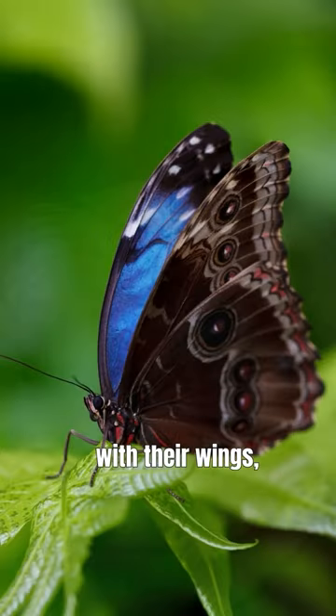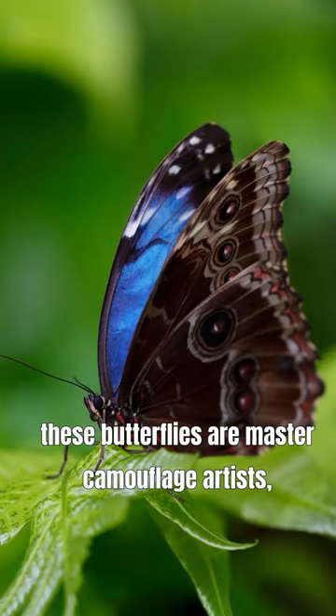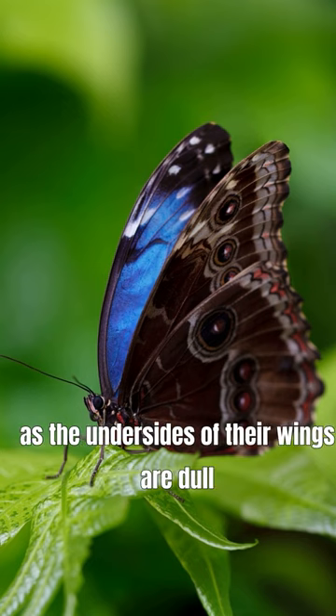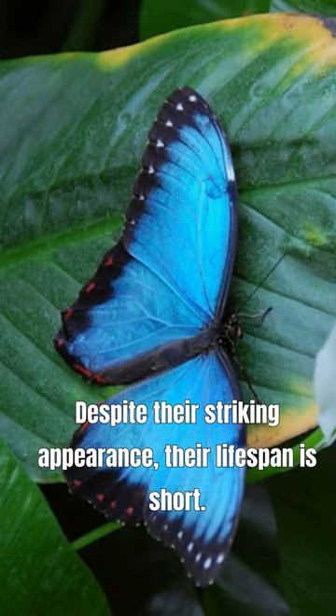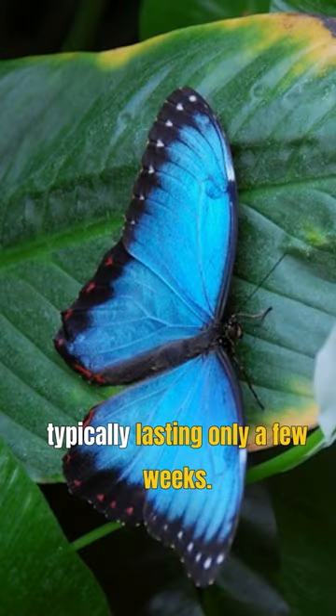With their wings, these butterflies are master camouflage artists, as the undersides of their wings are dull brown to blend in with their surroundings. Despite their striking appearance, their lifespan is short, typically lasting only a few weeks.